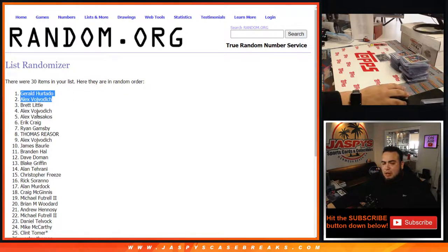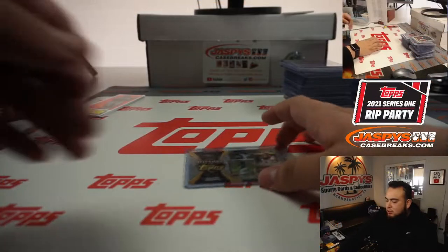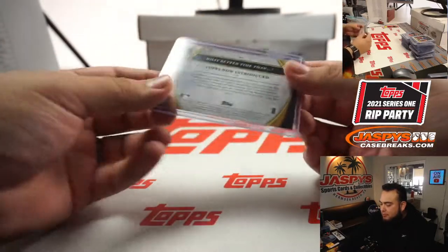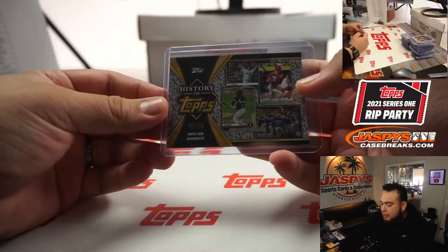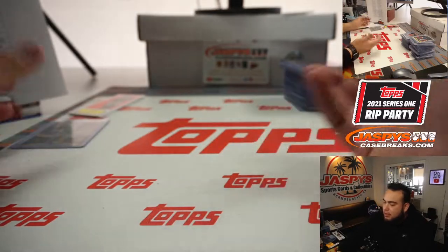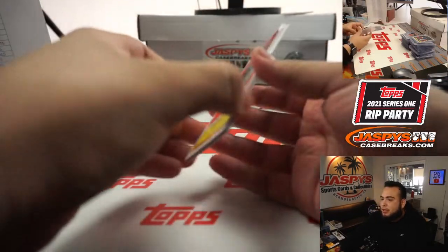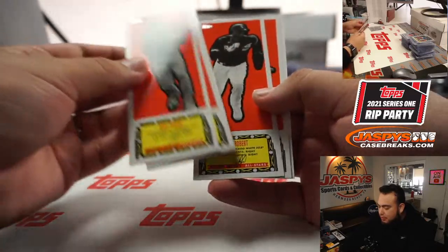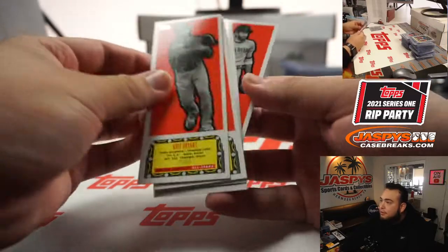So congratulations! As a consolation, Brett, you're going to be getting this History of Topps card, which is not affiliated with any team — that is number 34 to 70. And then of course we have some box toppers — none of them were autographed, but they'll be put into penny sleeve top loader type deals to make sure they're safe and don't get damaged.